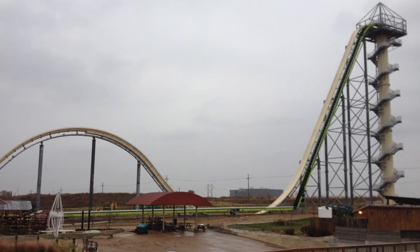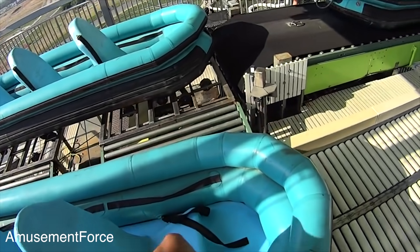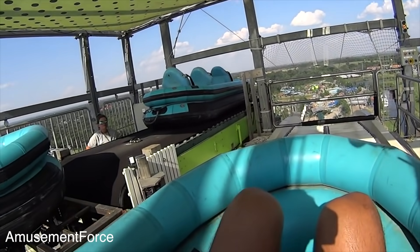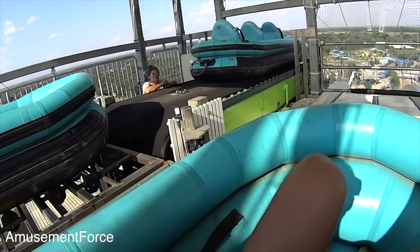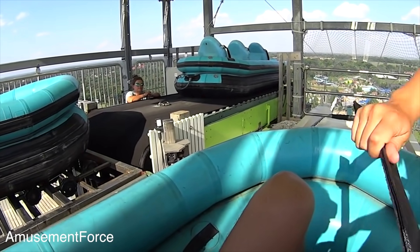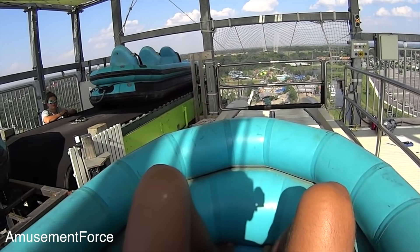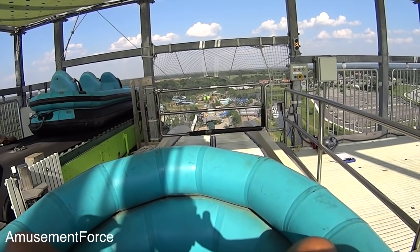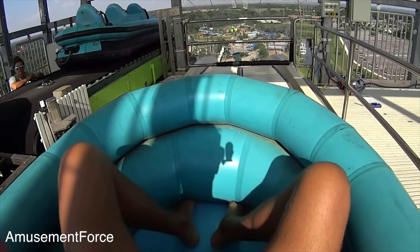Number 1: Verruckt. Verruckt is German for crazy or insane, and is a water slide at the Schlitterbahn Kansas City water park, standing at 168 feet 7 inches. It was once the world's tallest water slide. In August of 2016, though, there was a tragic accident where a young boy was actually decapitated. He was one of three passengers on a raft with two women, one of whom suffered a broken jaw and the other a broken bone in her face, requiring stitches in her eye. The park was closed for two days following the incident, but the ride itself has been shut down indefinitely, at least for the rest of the season.